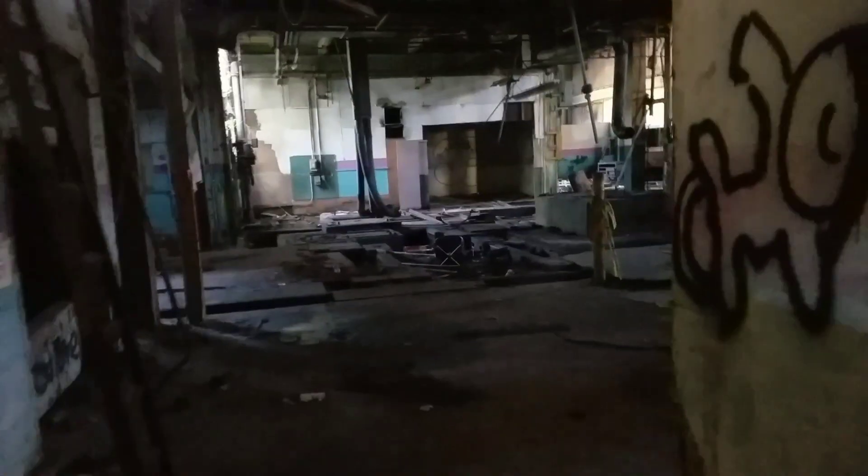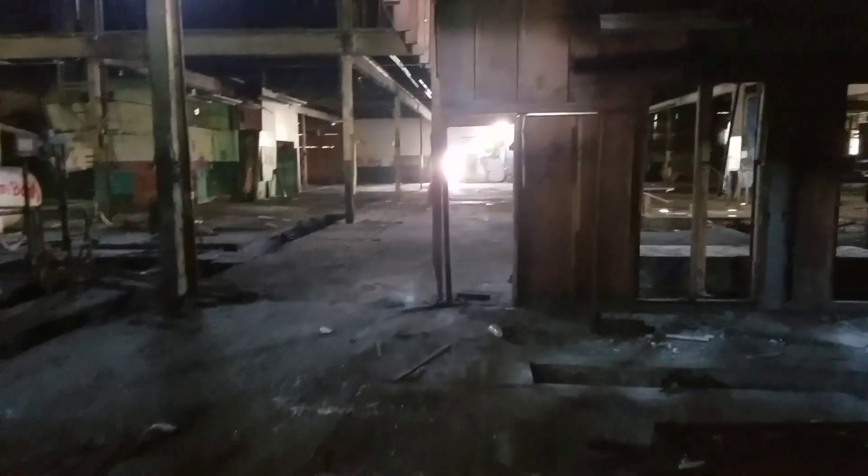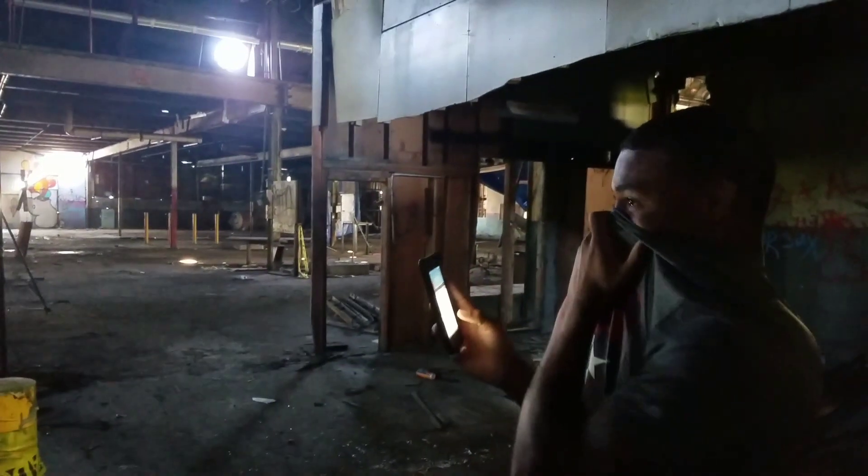We just kind of ran into a little issue — not a big problem, but I think one of the truck workers at the construction site across the road saw us as we were just filming there. But once again, we'll keep going. Yeah, I don't really like this area.